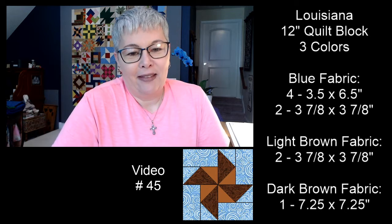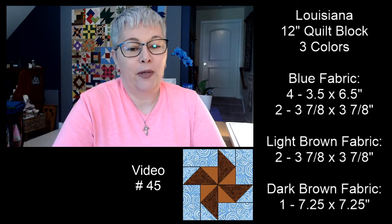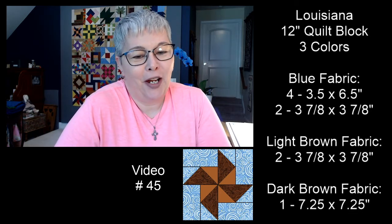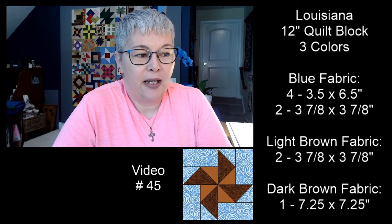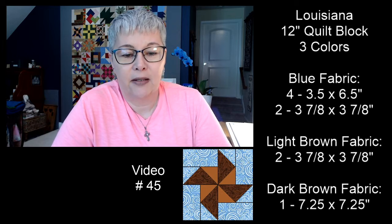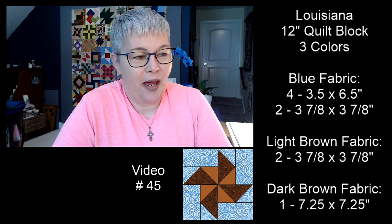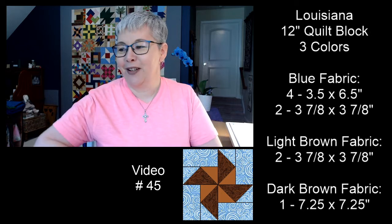Thank you, Ms. Chantel, for moderating today — I appreciate you so much. Today we're making the Louisiana quilt block. Thank you, Ms. Sherry. This is going to be a 12-inch quilt block today and you'll need three colors of fabric. I'm going to leave these up on the screen in case you missed it at the end of yesterday's live.